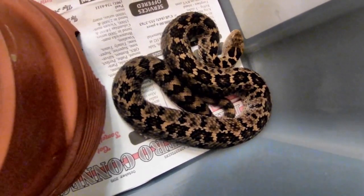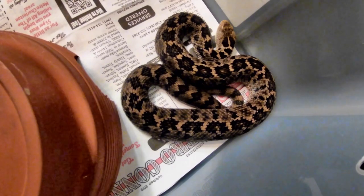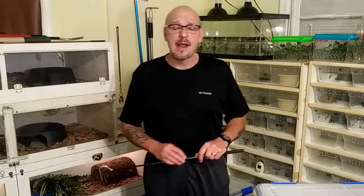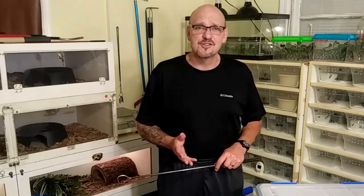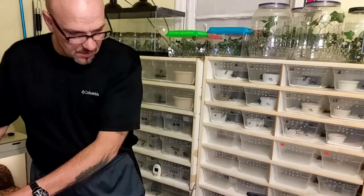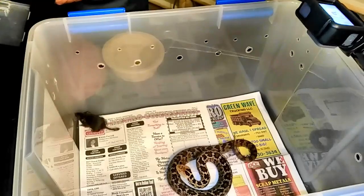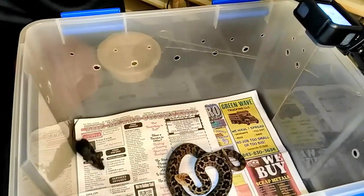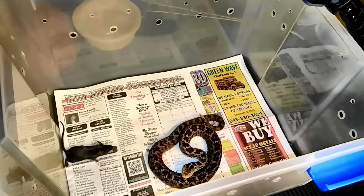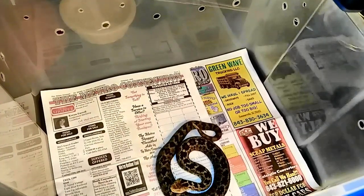We're going to do a live feeding. I'm going to clip this guy up, move another one up here, pop a mouse in, and watch the little ravus in action. We're going to drop a live mouse in with this little ravus and see how he does. Hopefully he's hungry — he looks a little agitated because we've had him out. Let's see if he'll light that mouse up.